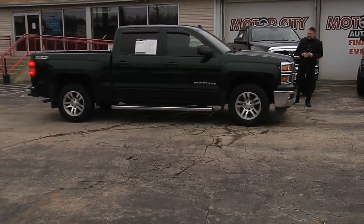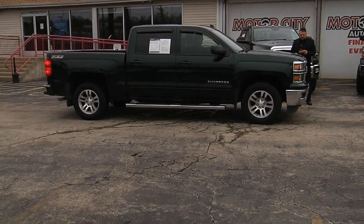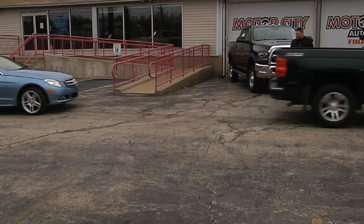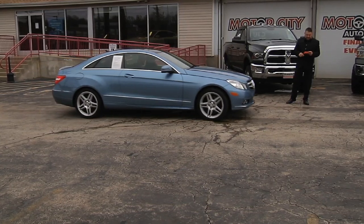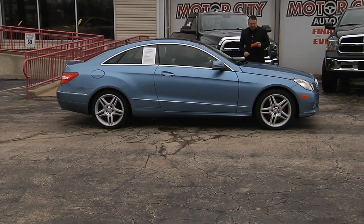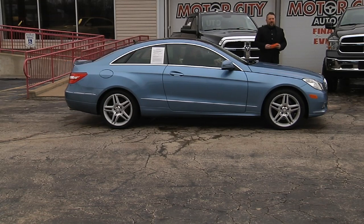2015 Chevy Silverado LT with only 70,000 miles — it's got the Z71, heated seats, backup camera. And a 2011 Mercedes E350 in blue with only 40,000 miles — navigation, panoramic sunroof, fully loaded.